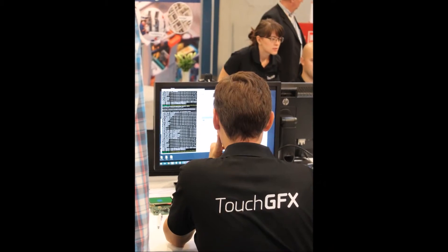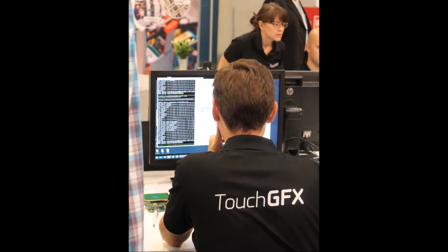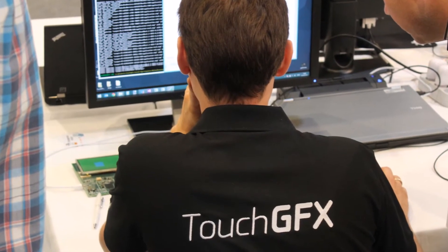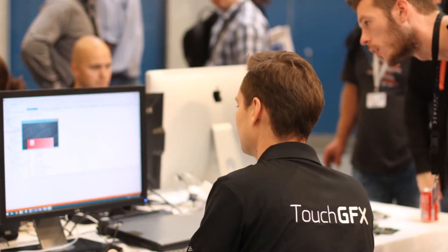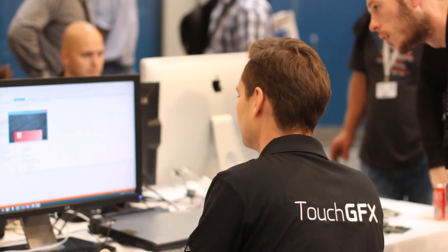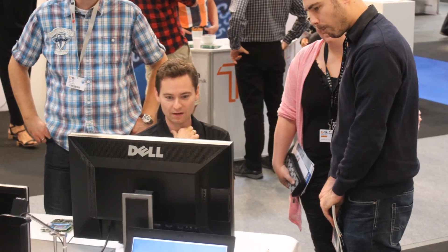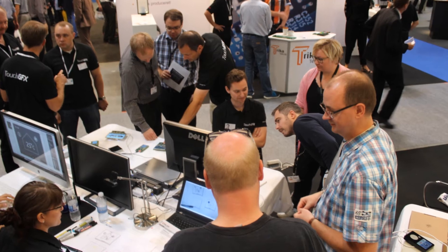By using the TouchGFX framework, our developer was able to transform the static design into dynamic graphics and animations with touch functionality. TouchGFX uses the programming language C++ and makes it possible to create high-end interfaces on low-resource hardware.